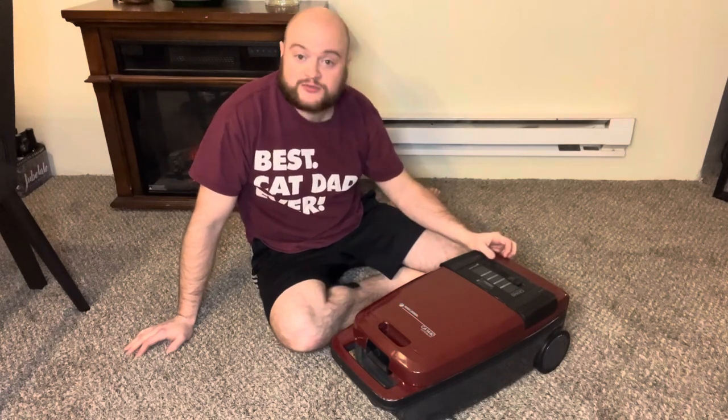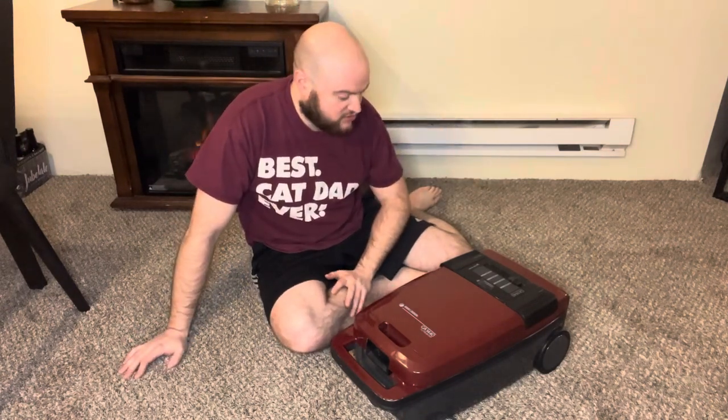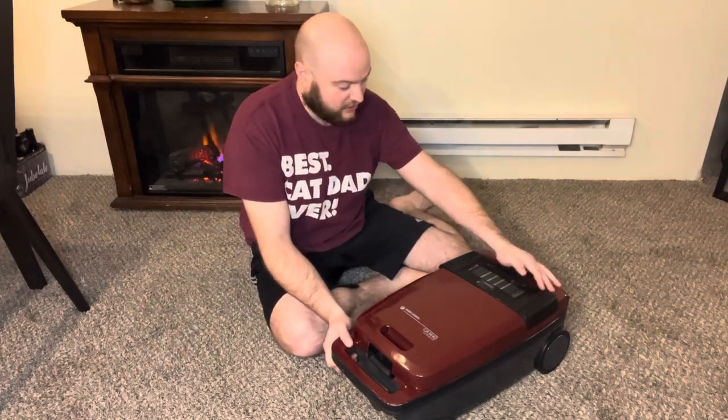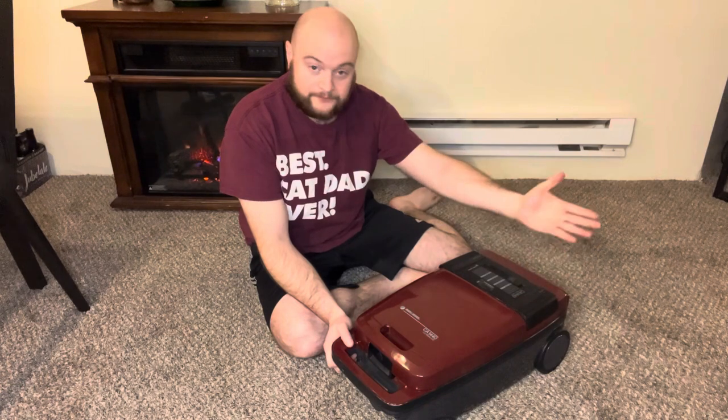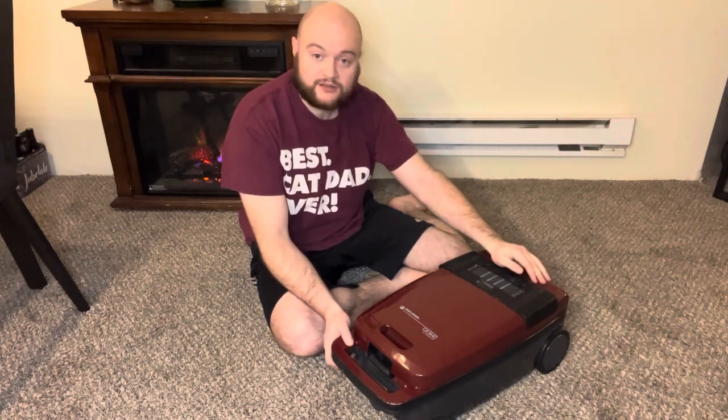We are all plugged in and set up to do the run demo on this machine. It does have the multiple speeds on the back, so I'm going to start it at the lowest speed and just kind of ramp it up from there, and then we will test the bag indicator. Let's start off with turning it on right here. That is our drapery setting — low power, just enough to do very lightweight drapes.